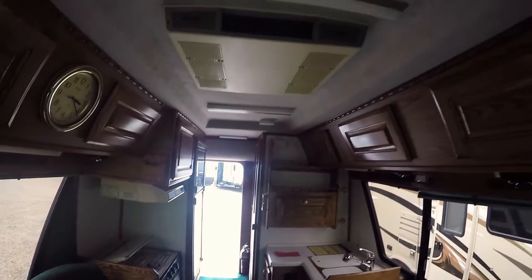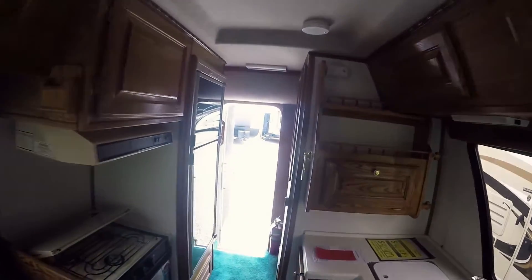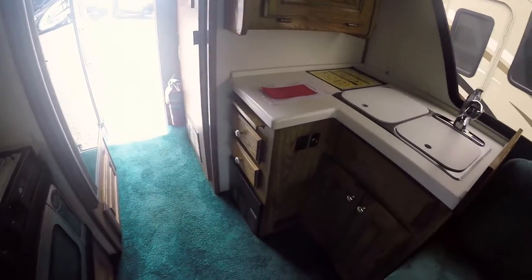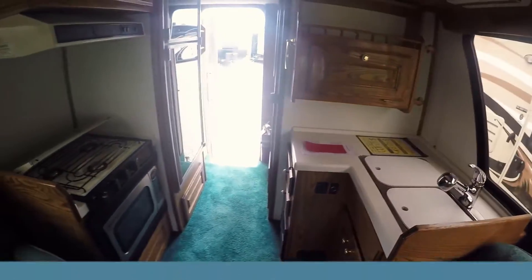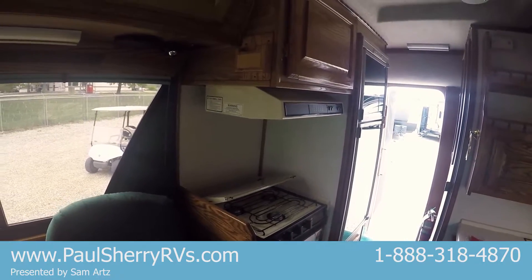If you have any questions or concerns, give us a call, stop in, or email. My name is Sam Arts — I took it in on trade myself. Can't say enough about this motorhome, it's not going to last long. Lots of drawers, solid surface countertops. It speaks for itself — probably won't be here long anyways.